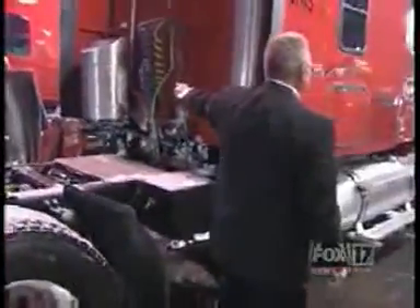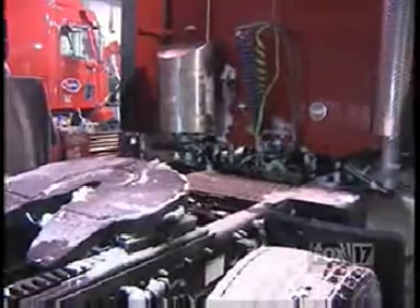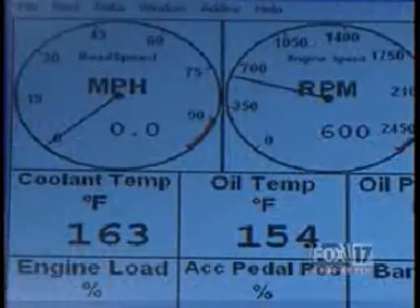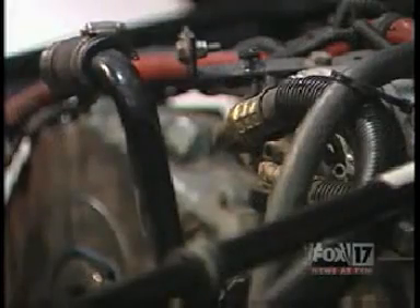They started with 10 test units bolted onto existing trucks in their fleet, some with high mileage. When we put this thing on, the thing just took off and started running — I couldn't believe the results. Results they say were confirmed independently with dyno tests at the local W.W. Williams Service Center and emissions tests at Iowa State.